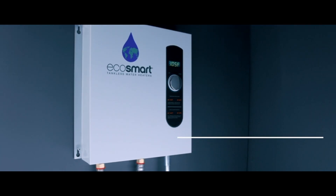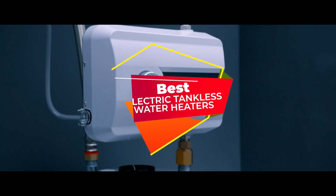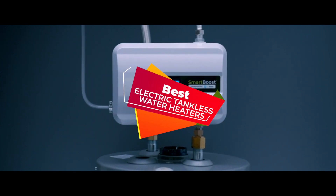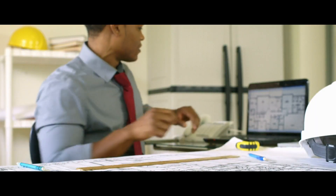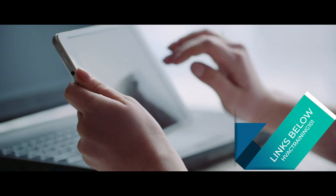There are a number of options on the market which makes it difficult to choose the best one. In this video, we compiled a list of the top 5 best electric tankless water heaters on the market today. Be sure to watch till the end for our best recommendation. If you want more information or updated pricing on the products mentioned here, check out the links in the description below.